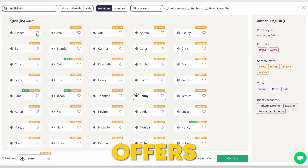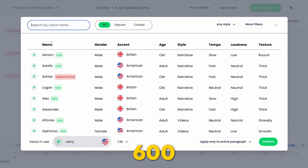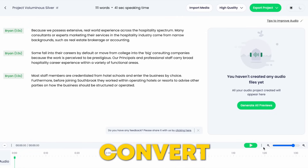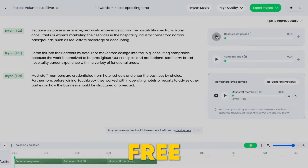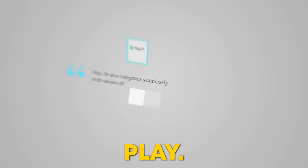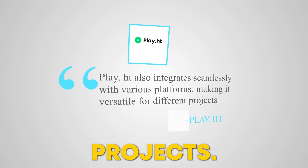Play.ht offers various AI voice customization options, including adjustments for pitch, speed, and emphasis. It supports over 600 AI voices in more than 60 languages, making it ideal for global content creators. After uploading, you can convert any text into your voice by pasting your script and clicking Generate. It's amazing how accurate it sounds. In the free version, you get one voice clone and up to 2,500 words — perfect for trying it out. Play.ht also integrates seamlessly with various platforms, making it versatile for different projects.